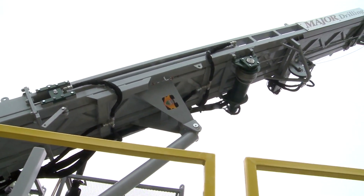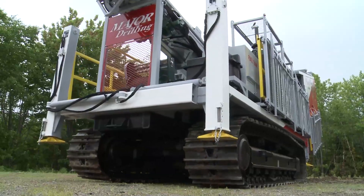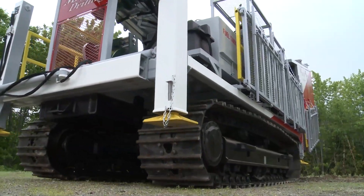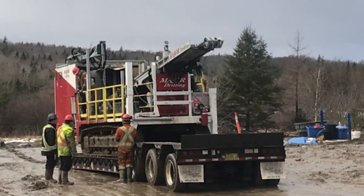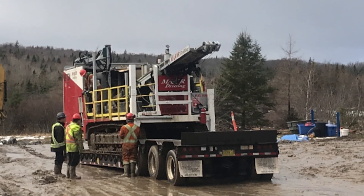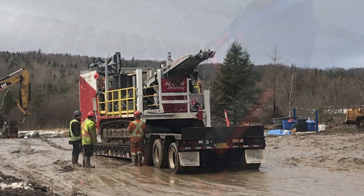Working ergonomically, safely, and proficiently sets this unit apart. The EF75M also features a multi-mount design which makes this rig extremely flexible. It meets our clients' on-site requirements by being available and convertible for all types of standard drill configurations.